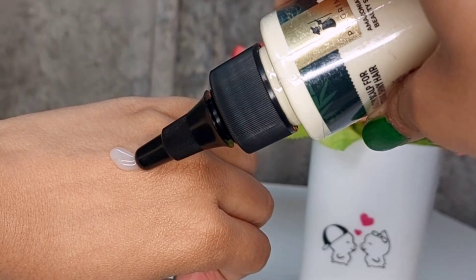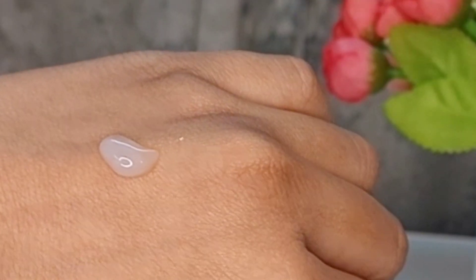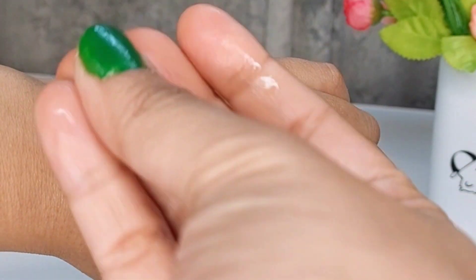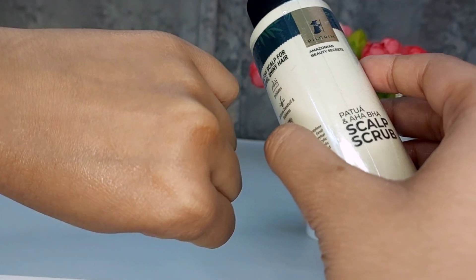It also contains Patua which is derived from the Amazon rainforest, so all these ingredients together work amazingly for our scalp health. The texture of this scrub is just like a creamy serum — it's so soft and it just blends and melts into the skin. It is extremely lightweight and has a very good mild fragrance which will immediately uplift your mood. The packaging is also very convenient: you just have to twist the nozzle and squeeze out the product to directly apply it to your scalp.